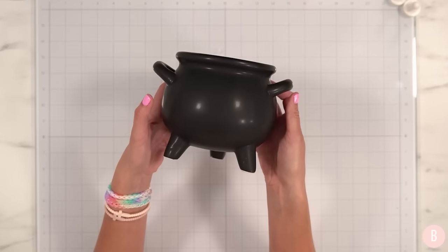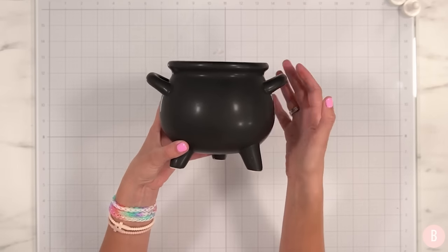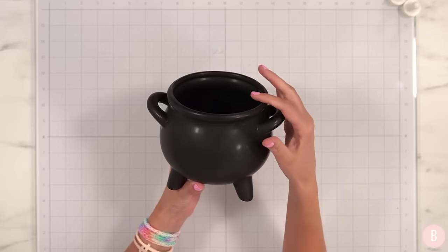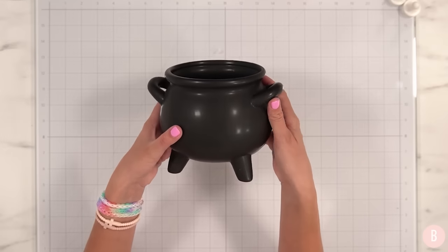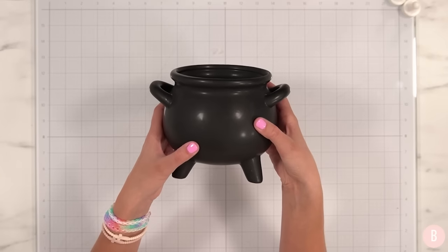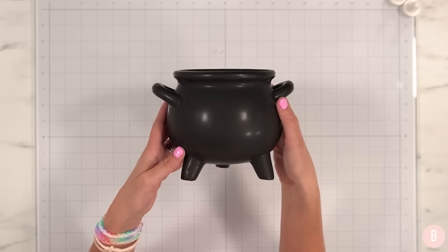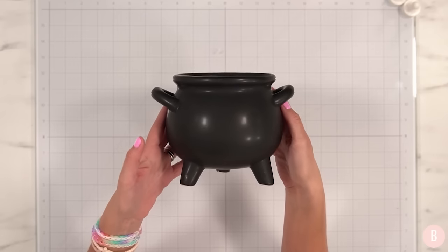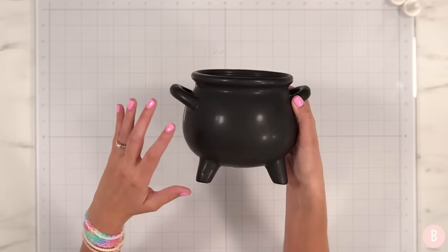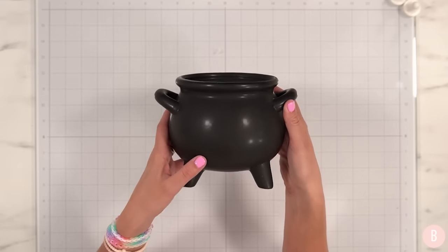This is the last piece I found at Michael's before we move on to Hobby Lobby. I found this beautiful little cauldron. I love the size, and it is a really nice ceramic sturdy piece. It was on sale for a great price. I think this is going to be really fun for fall and more specifically Halloween. We'll get to crafting with this in October. Let's move into my Hobby Lobby haul — I found some Halloween things there, but then we'll revert back to fall decor as well.